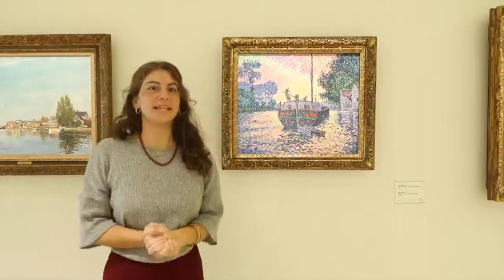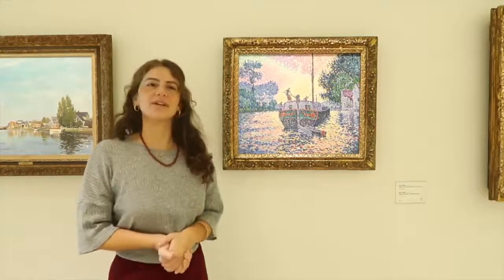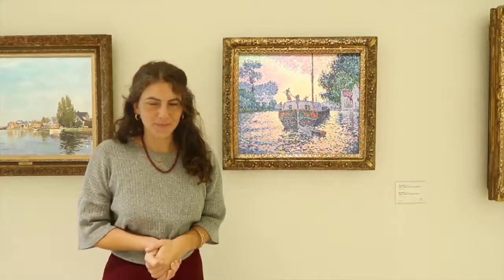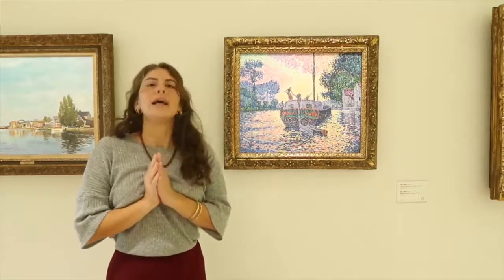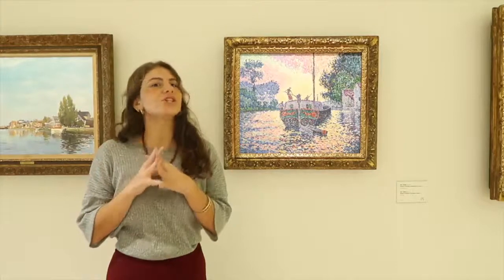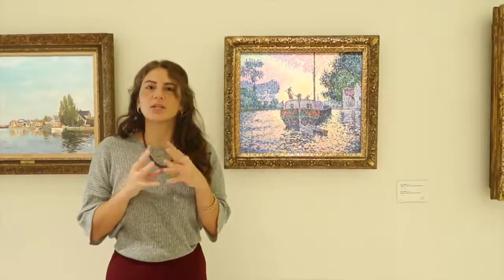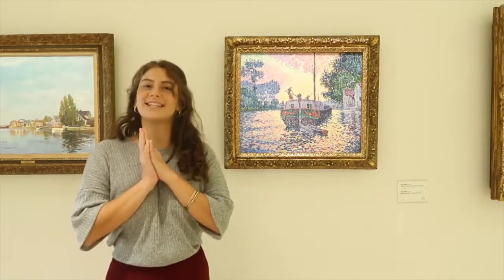Hi friends, it's me again. Welcome back to Rediscovering the A.G. Levenci's Gallery. This week we have a very special theme called Magical Brushstrokes, and we are going to discover the work of the French artist Paul Signac. We're going to take a look into one of the most interesting artistic movements called Pointillism.